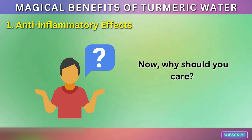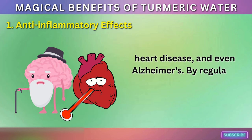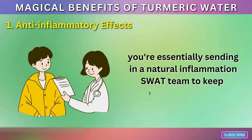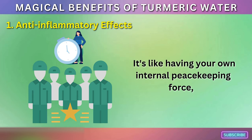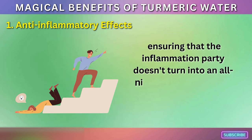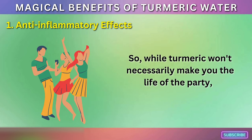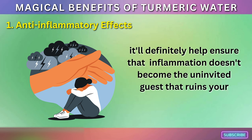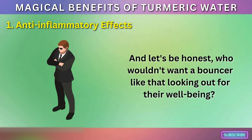Why should you care? Chronic inflammation is linked to a whole host of not-so-fun health issues like arthritis, heart disease, and even Alzheimer's. By regularly sipping on turmeric water, you're essentially sending in a natural inflammation SWAT team to keep things in check. It's like having your own internal peacekeeping force, ensuring that the inflammation party doesn't turn into an all-night rave that trashes your body. Turmeric will definitely help ensure that inflammation doesn't become the uninvited guest that ruins your health party.